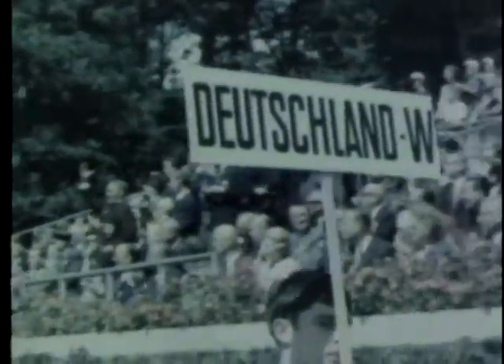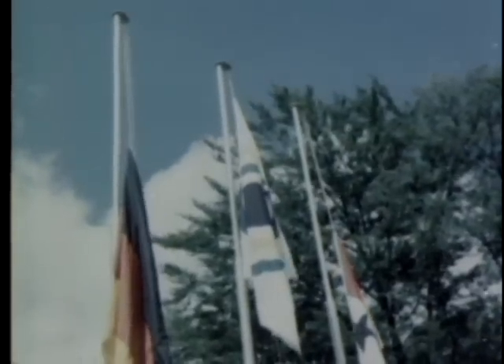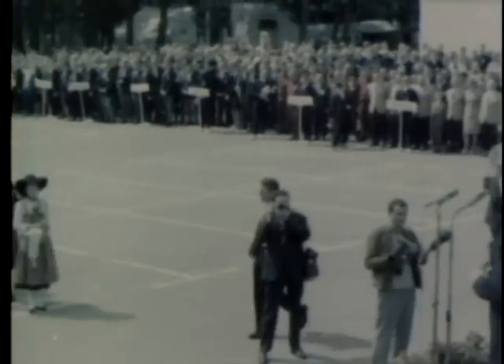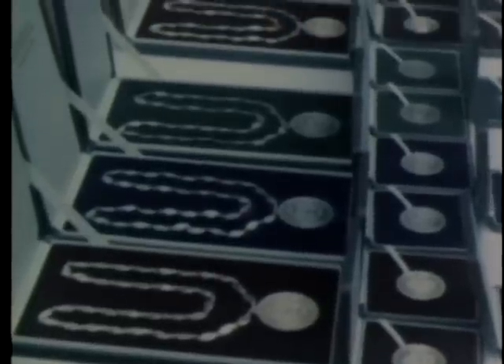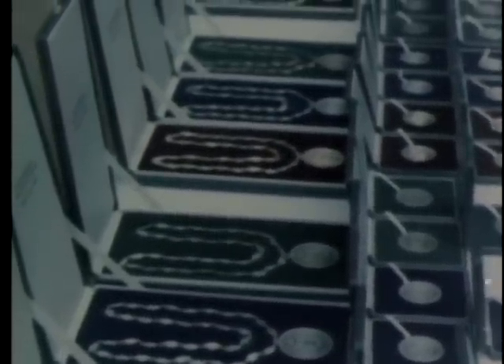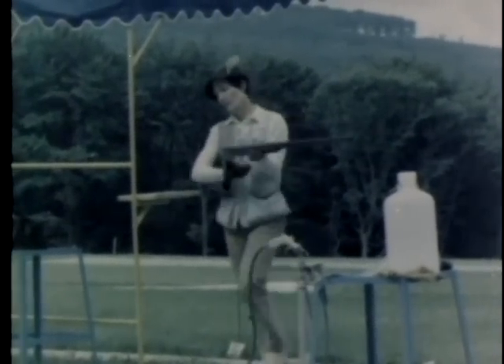Members of the West German team make up the last contingent in the parade. Minister Dr. Tzinn, representing the West German government, delivers the welcoming address. Thirty-seven titles are to be awarded with individual medals for winners. On the first day, the women's trap shooting match is held and the United States representative, Charlotte Birkenkamp, places second.